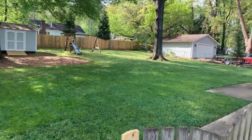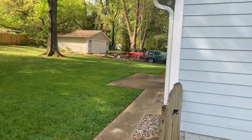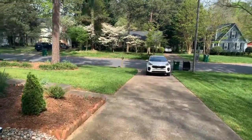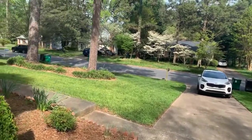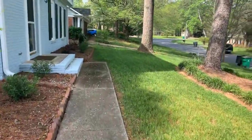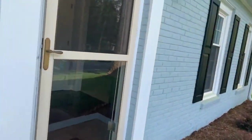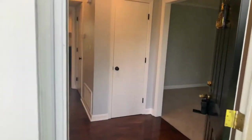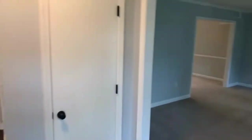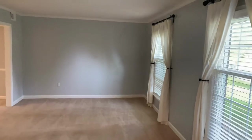As you can see, we have a lovely backyard with shed storage. As we enter the home, we come in on hardwood floors into our formal living room.